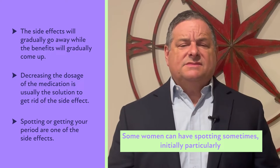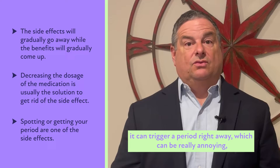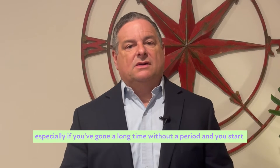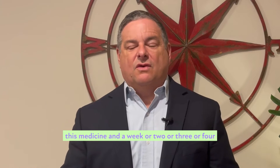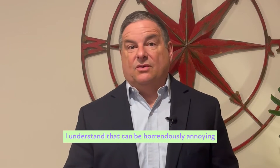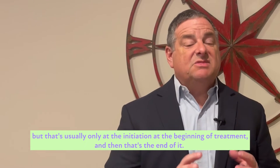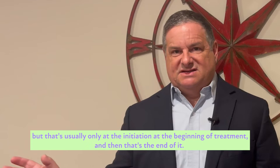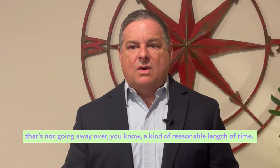Some women can have spotting. Sometimes initially it can trigger a period right away, which can be really annoying, especially if you've gone a long time without a period and then a week or two or three or four in, all of a sudden you get a period you haven't had in six months. That's usually only at the initiation of treatment, and then that's the end of it.